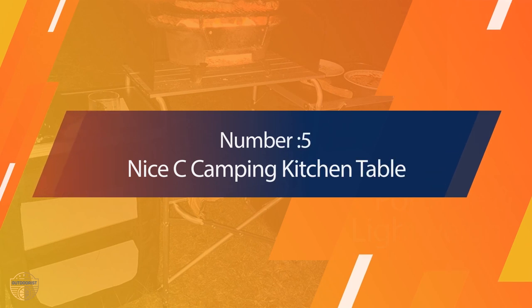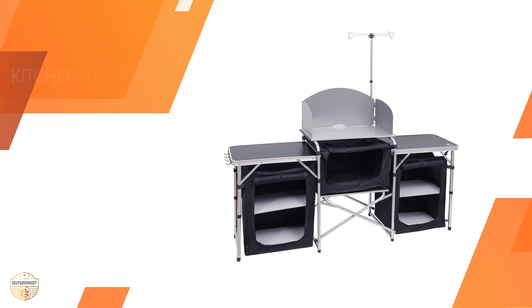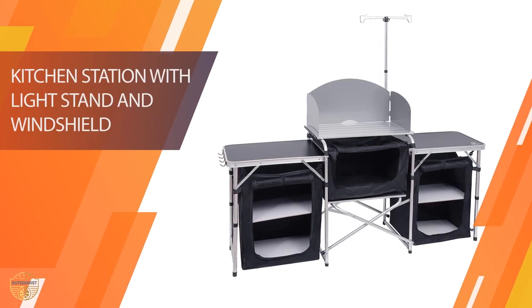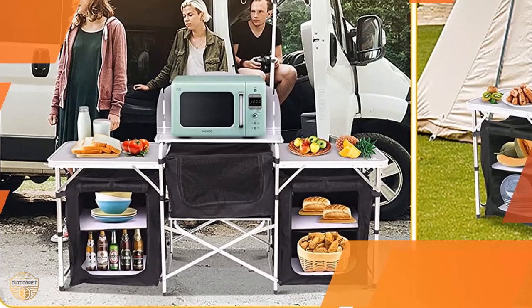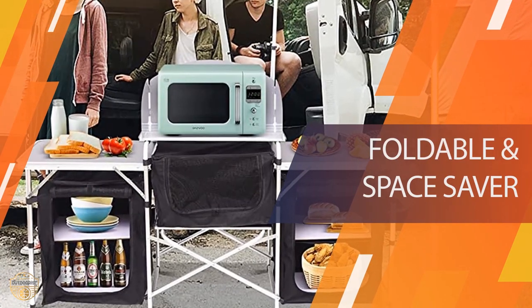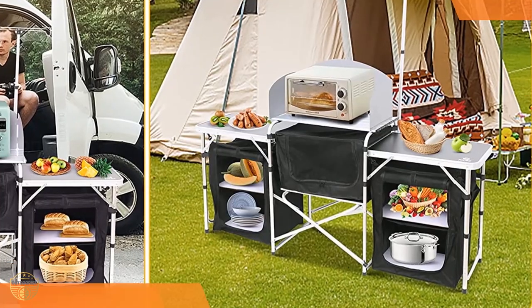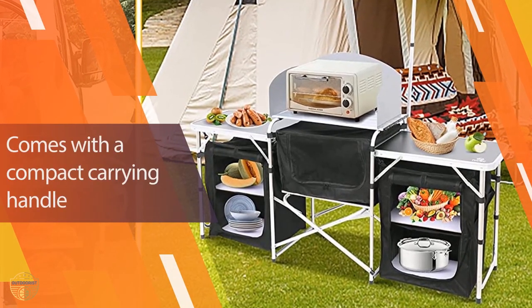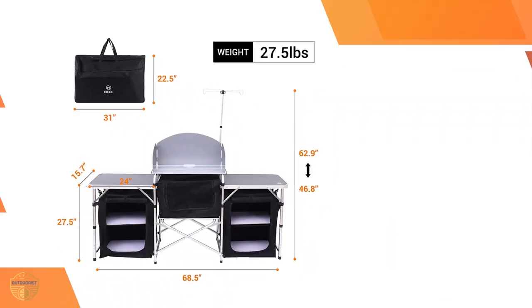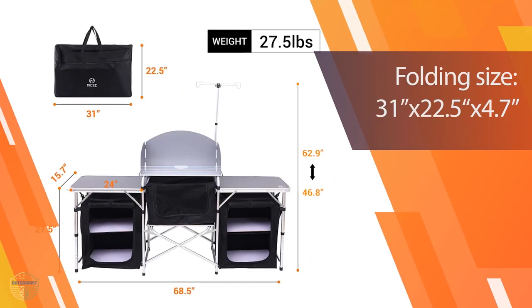Number 5: Nice Seat Camping Kitchen Table. This camping kitchen table is a nice alternative to the regular camping tent or a portable cooking stand. It folds up into a carry bag which makes it easy to transport. And if you want to go camping or outdoor events, it's definitely something you should consider getting. This item is made of durable materials and looks really nice, with a silver color that makes it more eye-catching.